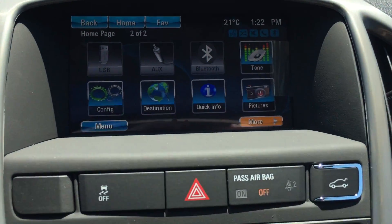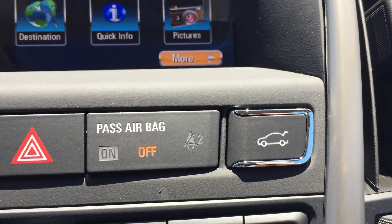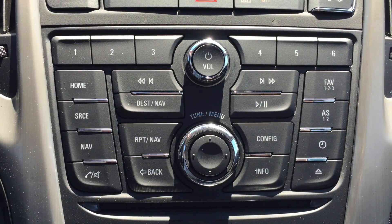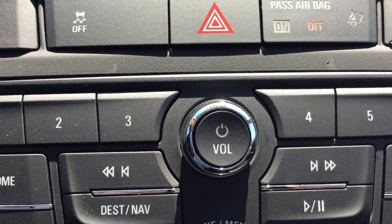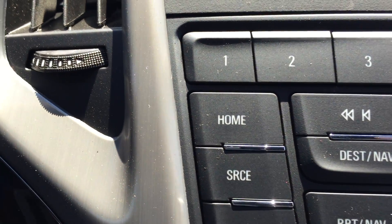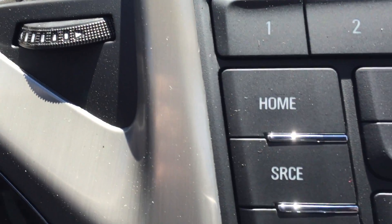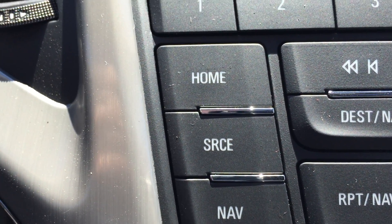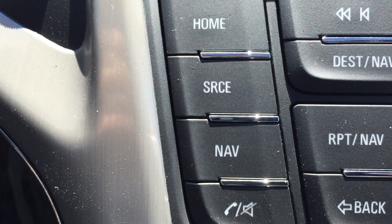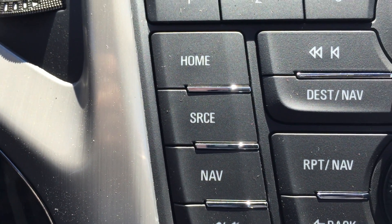Moving down from there are some controls: the button for traction control, turning your hazards on and off, and the trunk release. Below that are controls for the screen and stereo system. This dial will turn the stereo on and off and control the volume. The one just below helps you navigate through the menu. The home button gets you to the main screen, the source button switches between AM, FM, XM radios and mobile device connections, and below that is the navigation button which brings up the map on the color screen.